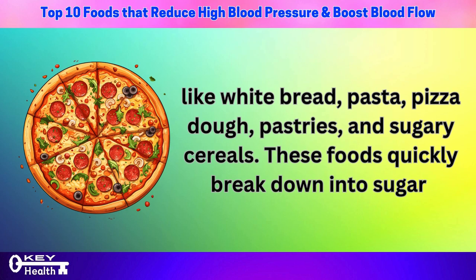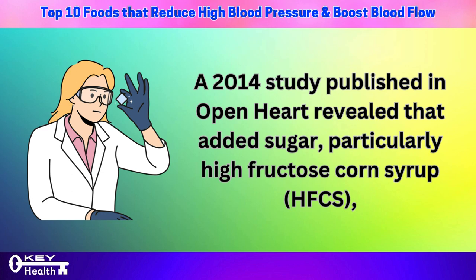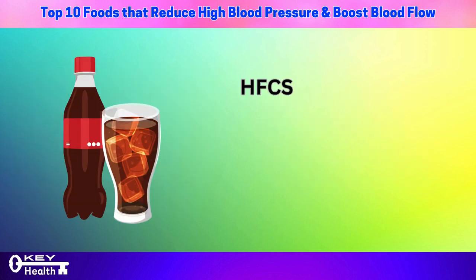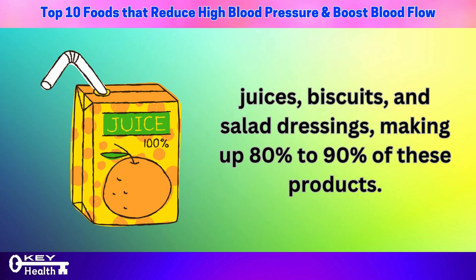Consuming too many carbs increases water retention in the blood, raising blood pressure. A 2014 study published in Open Heart revealed that added sugar — particularly high fructose corn syrup (HFCS) — may pose a greater risk for high blood pressure and heart disease compared to salt. HFCS is a common sweetener found in most processed foods such as sweetened drinks, juices, biscuits, and salad dressings, making up 80% to 90% of these products.